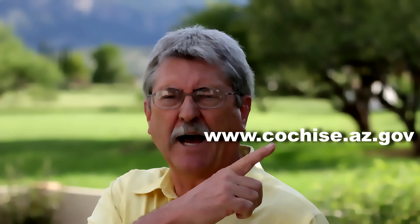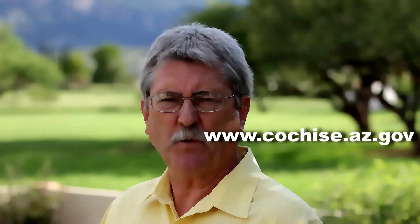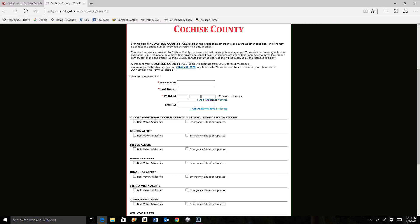So here's how you sign up. Go to www.cochise.az.gov on your computer right here. That's the county's web page. The front page of the county's website will come up. Down on the lower right, where the red arrow is pointing, there are words that say emergency alert notifications registration. Click on the words. This will take you to the page with a form.